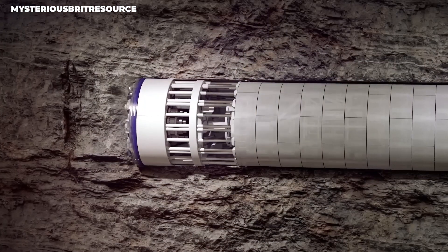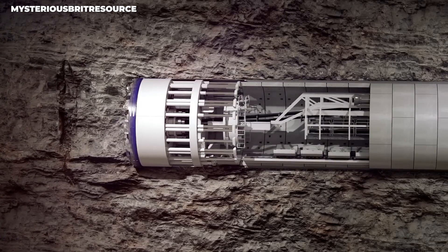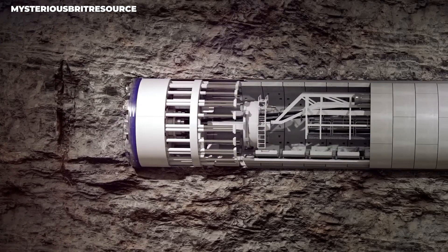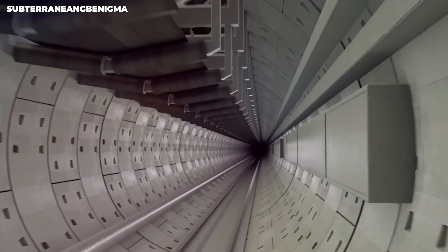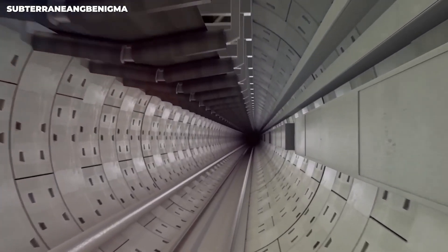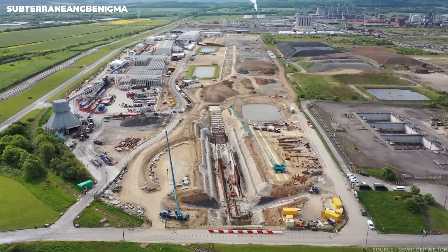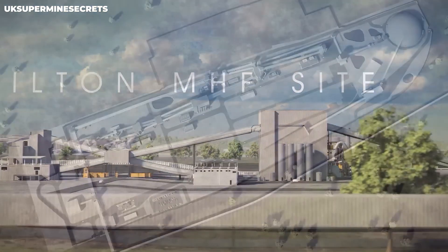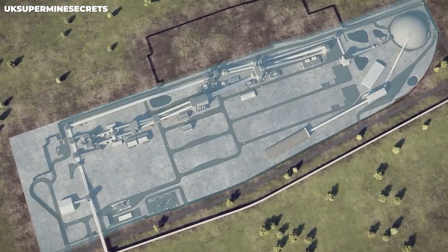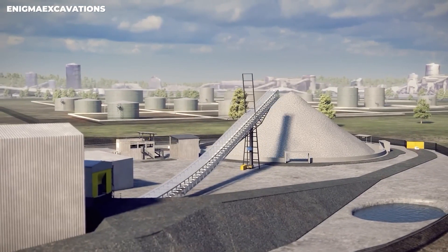In a world where we're all worried about limited resources and taking care of the environment, the Woodsmith Mine really stands out. It's all about being innovative and managing resources responsibly. This amazing technology, tucked away deep underground, is truly groundbreaking and gives us hope for a more sustainable future. It's incredible to see how this journey with polyhalite and the Woodsmith Mine is going to make such a huge impact worldwide.